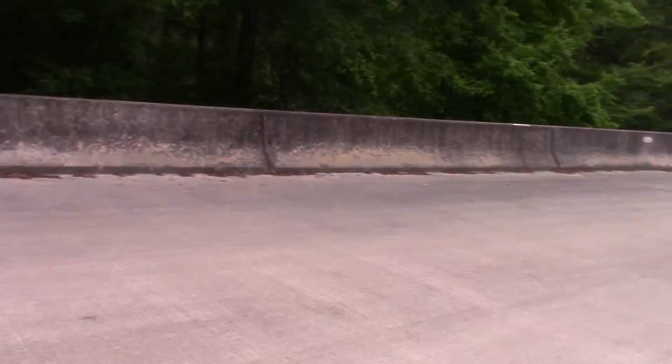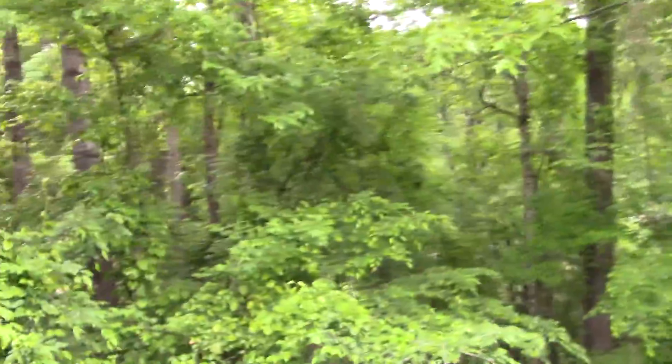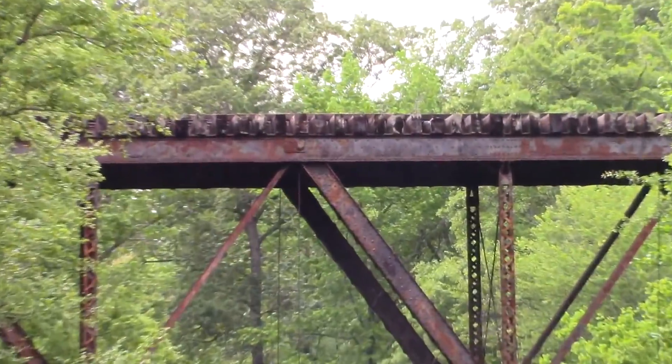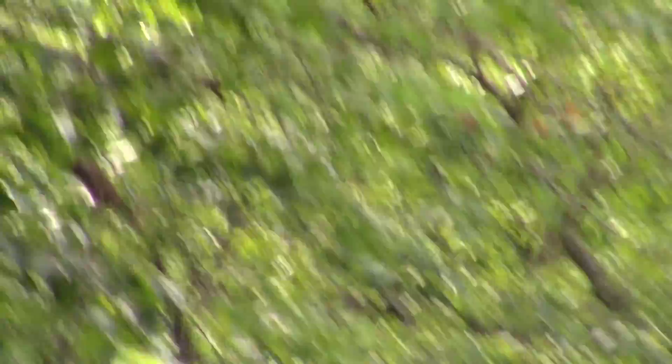I'm going to have to be very careful here because I don't want to get hit by any cars. Here's the river down here, and the reason why I'm coming here to film this is because of that old and yet intact solid iron railroad trestle — completely intact. Look at that, it's incredible!